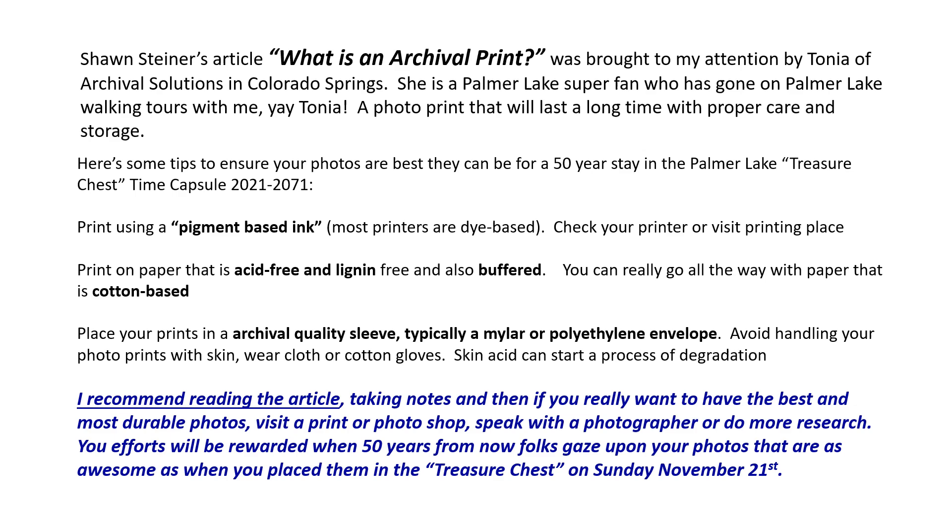Regarding the paper, use acid-free and lignin-free and also buffered paper. If you really want to go over the top, use cotton-based paper — most paper is wood-based, so cotton will hold up better. Place your prints in an archival quality sleeve, typically made of mylar or polyethylene. They keep the photo secure and keep light off of it — and we're not going to have any problem with light getting in the time capsule, so don't worry about that. Avoid handling your prints with your skin; wear cloth or cotton gloves, as skin acid can start the process of degradation. If you're going to live in a time capsule for 50 years, I recommend reading the article and taking notes.